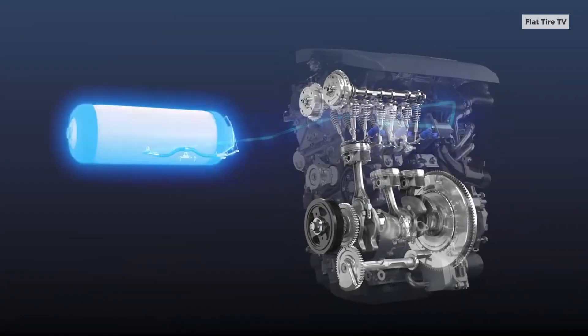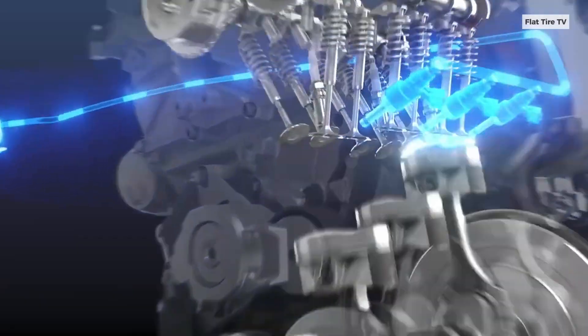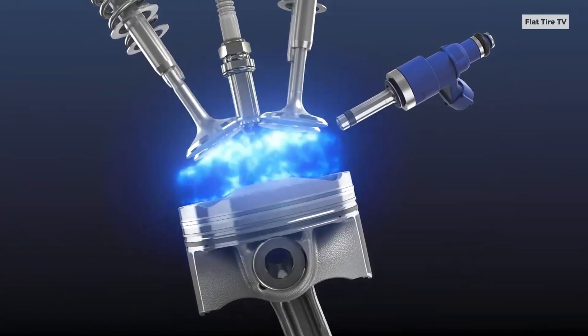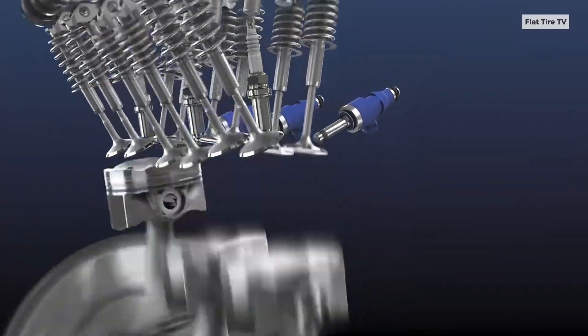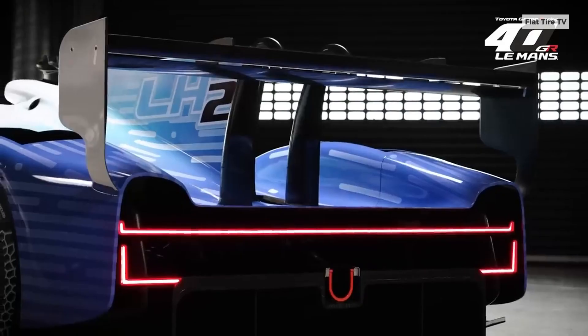It is paired with a hybrid system similar to the GR010's, combining a mid-mounted twin-turbo V6 and a front electric motor. Unlike a battery electric car, this prototype operates much like a traditional gasoline vehicle.